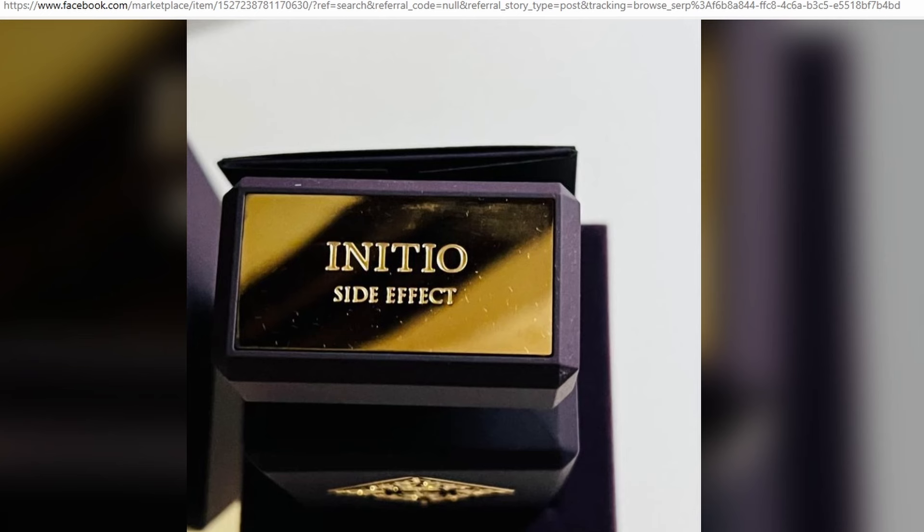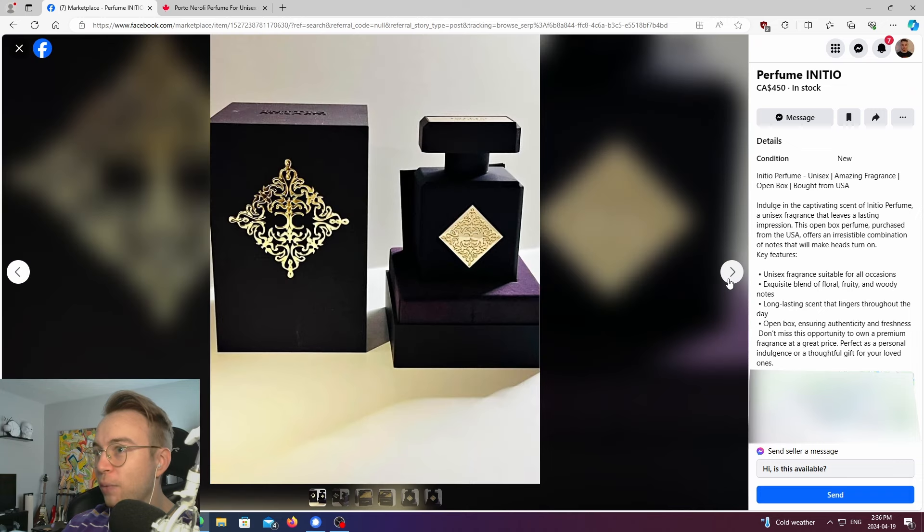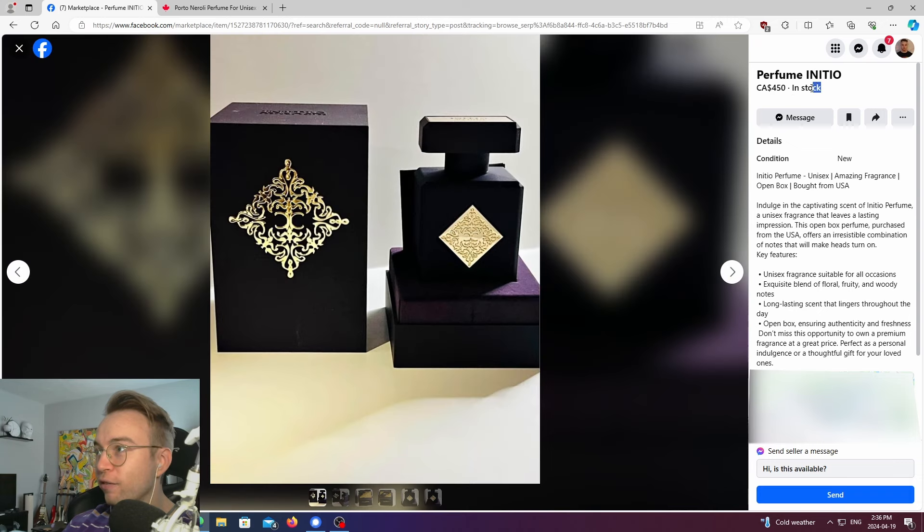Okay, so it is, in fact, Side Effect. And by the way, they are offering this for $450.